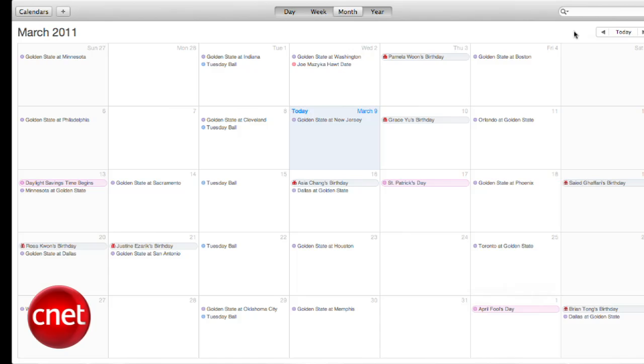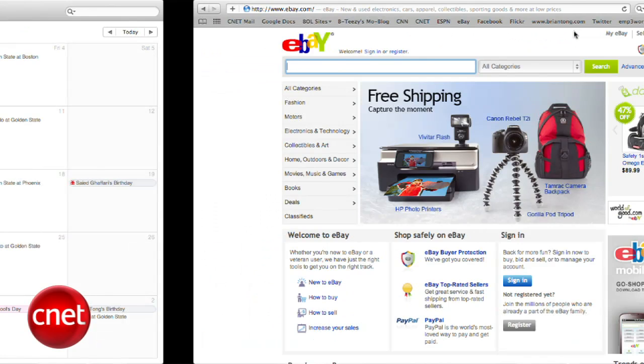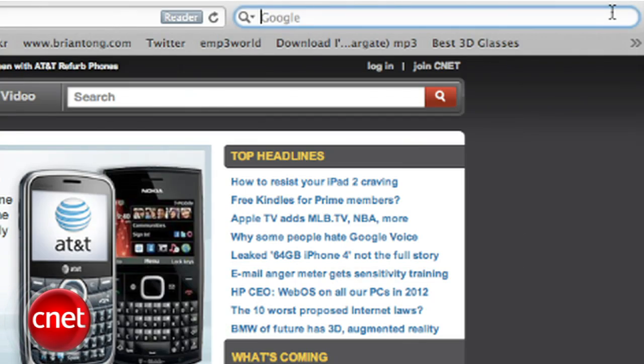Now we mentioned full screen apps and there are a few built into Mac OS X Lion like Mail, the Calendar app and Safari. You can swipe back to your desktop or to other full screen apps using three fingers, but the full screen experience is a nice option and if you don't like it, just drag your mouse to the top right hand corner and click.